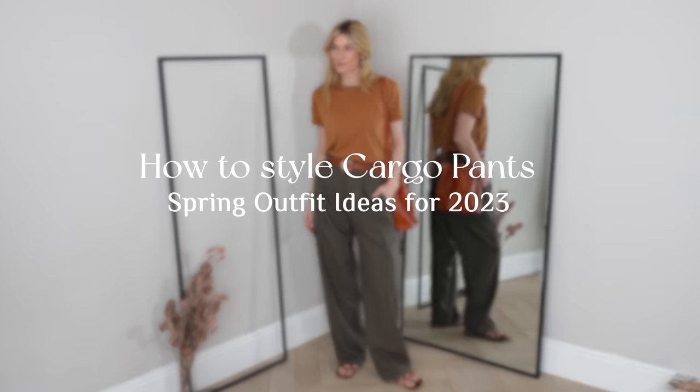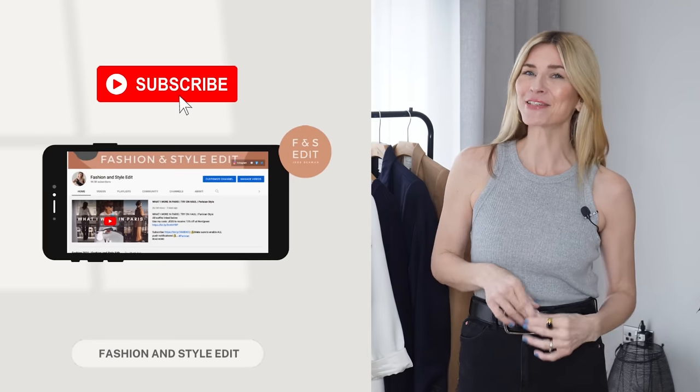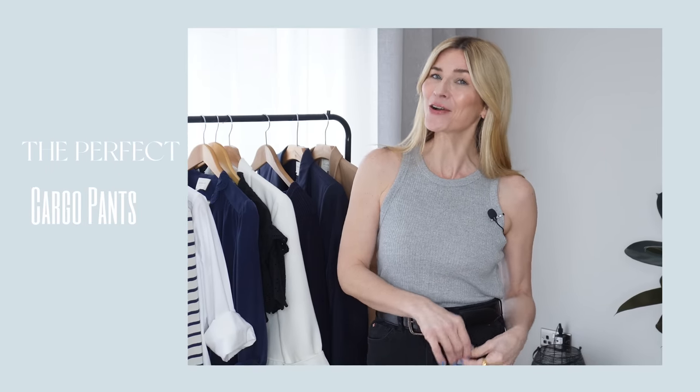Cargo pants are one of the big fashion trends for spring/summer 2023, but if you're wondering how to style them this season and how versatile they really can be, this video should help. I've gone a step further than my recent Instagram live and managed to create 14 different outfit ideas with just one pair of cargo pants, so hopefully lots of outfit inspiration for you today. Let's dive straight in.